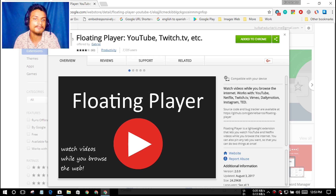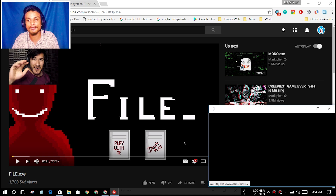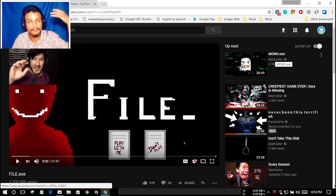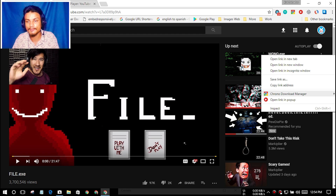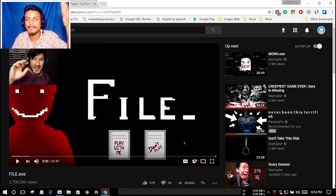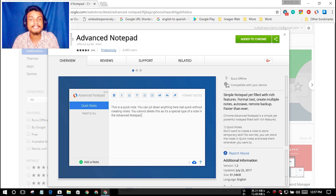Next we have the Floating Player for YouTube, Twitch, and Netflix. When you go to YouTube or any video site and you're watching a video, you can click on the floating player icon and it will give you a floating player. If you want to open a video directly in the floating player, you just right-click and select 'open link in pop-up' and it will open the video in a pop-up. This is a really cool extension if you watch YouTube, Twitch, or Netflix videos. I will put the link in the description.